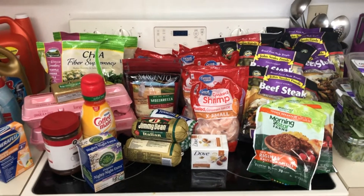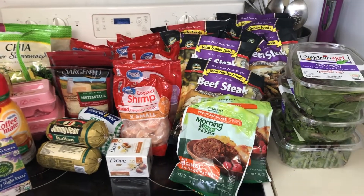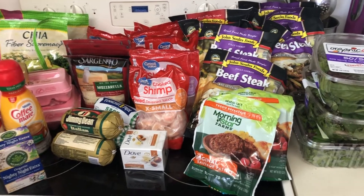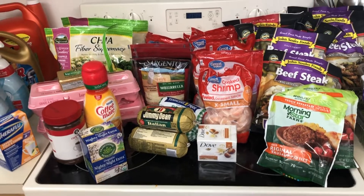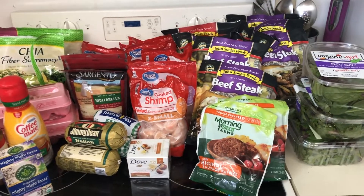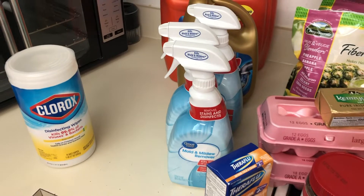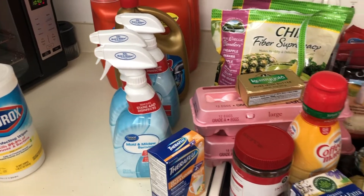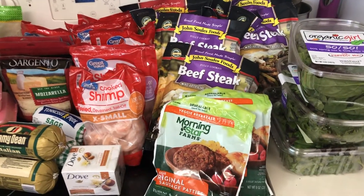Hi everyone, welcome to the channel 'My Fitness Journey.' My name is Pauli Newman. I wanted to quickly share my grocery haul — these are from two different supermarkets. Instacart delivered some from Publix and the rest I picked up from Walmart. I'm about to wipe everything down with my Clorox disinfecting wipes or some bleach spray before I put them away.